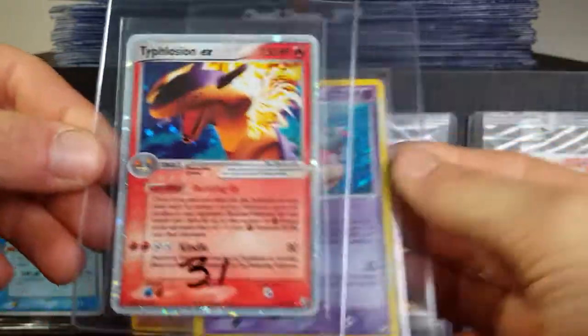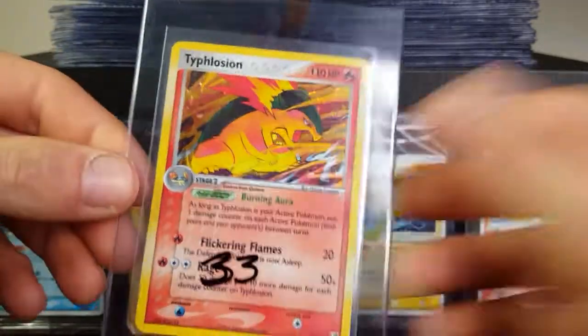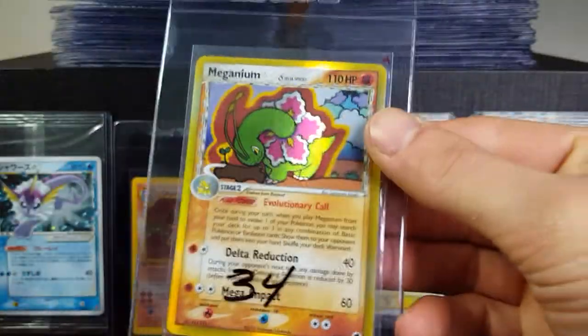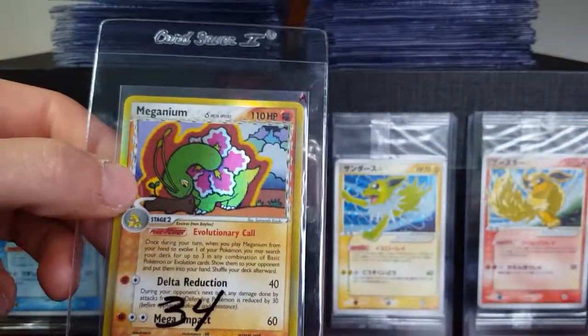For you sealed collectors out there, this would definitely be an awesome card to add to your collection if you are looking for some sealed evolutions. Also got a pretty cool looking Meganium card here — he's growing a flower.